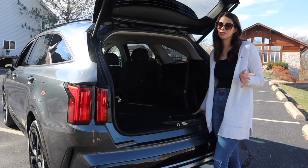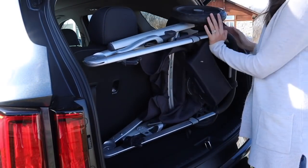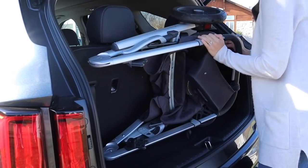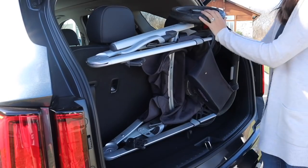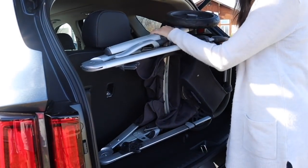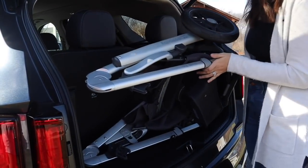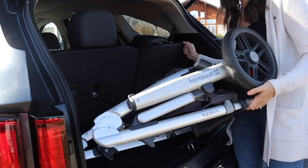I don't think my stroller's going to fit, but let's find out. In no world is my stroller going to fit here. Even if I were to pop off these wheels, I still don't even have the seat yet. So that is going to be a no on the stroller. I will go ahead and put these seats down so you can see what my stroller looks like.